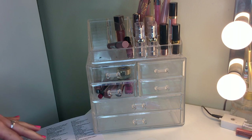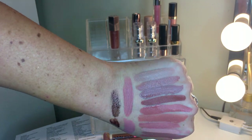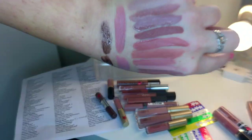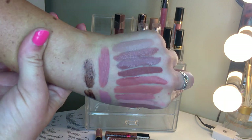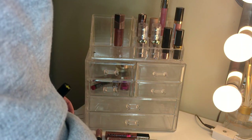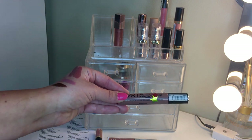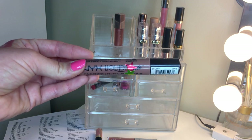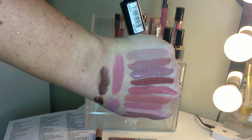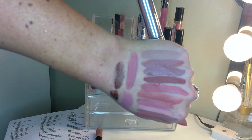Now for liquid lipsticks - there are a lot! Wet n Wild Nudie Patootie got yellow - I want to see if I can get use out of it by mixing it with things. NYX Liquid Suede in Sandstorm was also going to be yellow but I remembered how many compliments I've gotten wearing it, so we'll see. ColourPop Strut is too dark and cool-toned - that one's going. ColourPop Americano is dried out and not a color I'll reach for anymore - going.